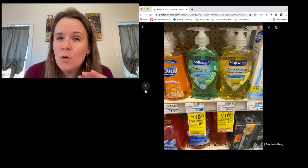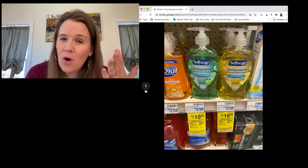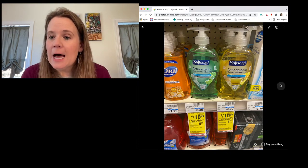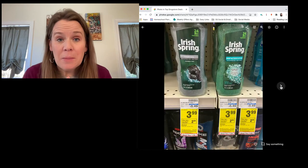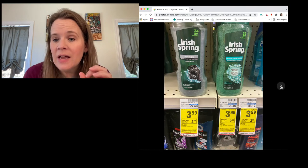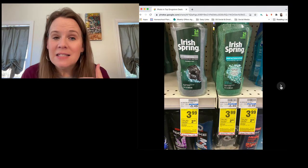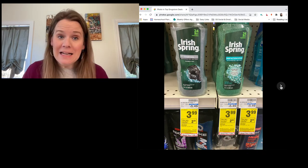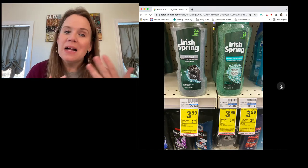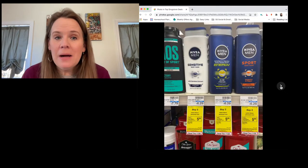Soft Soap three-count bars are also included, so you can mix and match — grab some Irish Spring bar soap three-count bars if you don't want all hand soap. Irish Spring body wash has its own deal: a one-dollar digital on any Irish Spring and a two-dollar reward. That's three dollars in savings on a product on sale for $3.99, so you'll pay 99 cents for Irish Spring body wash.